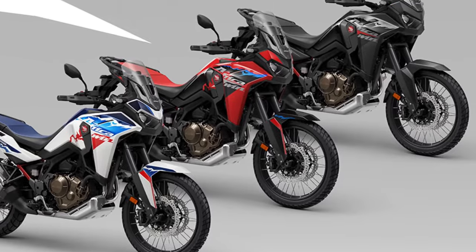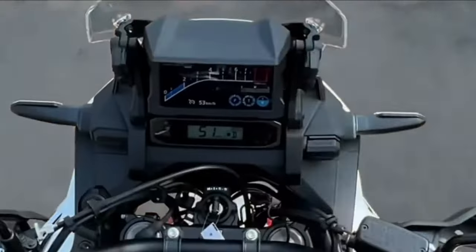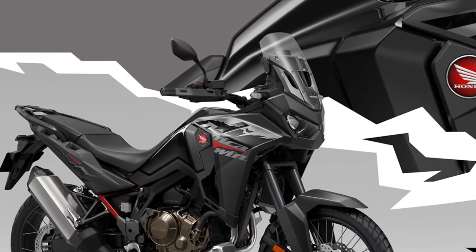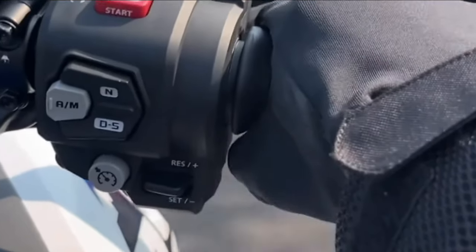Powering the Africa Twin is a potent liquid-cooled parallel twin engine, refined for smooth power delivery and ample torque, ensuring responsive performance both on and off-road. Whether navigating rocky trails or cruising down the highway, the Africa Twin delivers exceptional performance and agility.